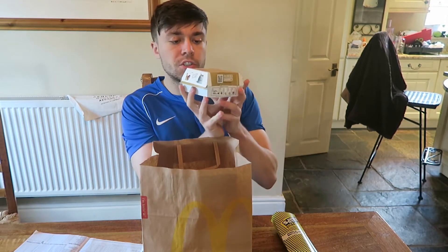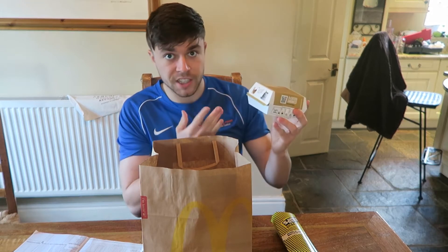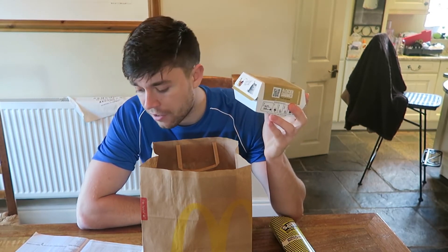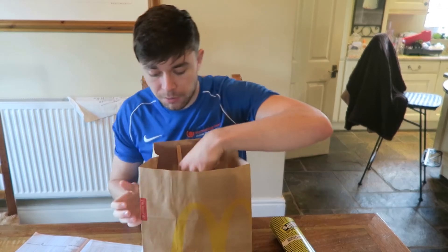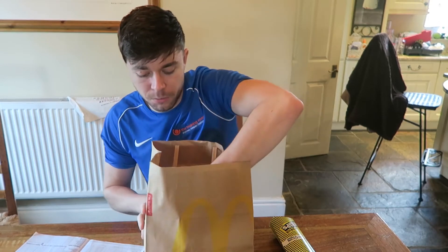Another choice would be the McChicken sandwich. The reason I'd choose this over a burger is because there's less fat and fewer calories due to the size of it. Compared to a Big Mac which is 500 calories, this only contains just over 350-380 calories, so you're saving some calories there.